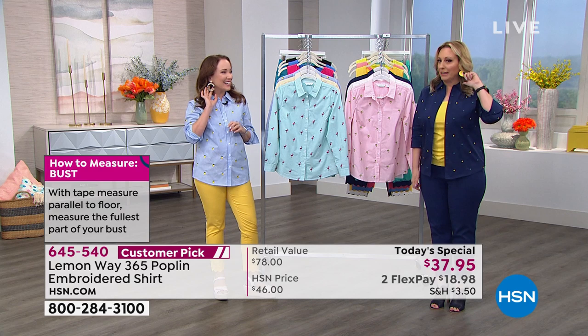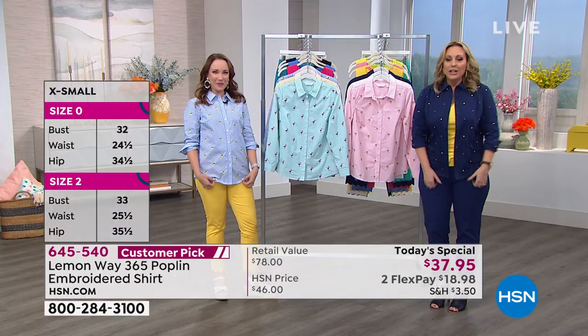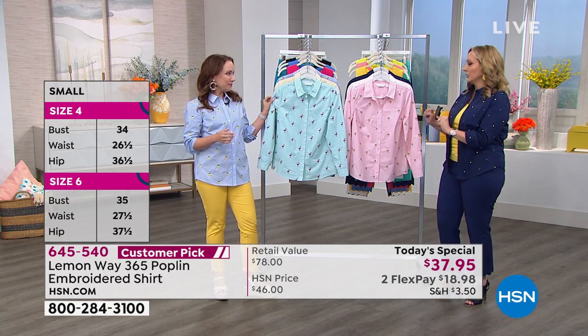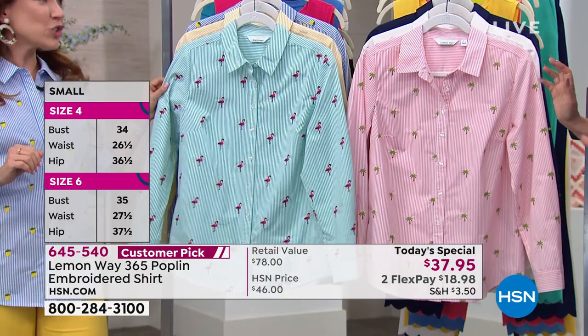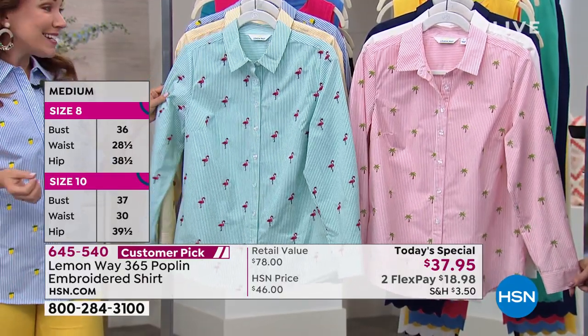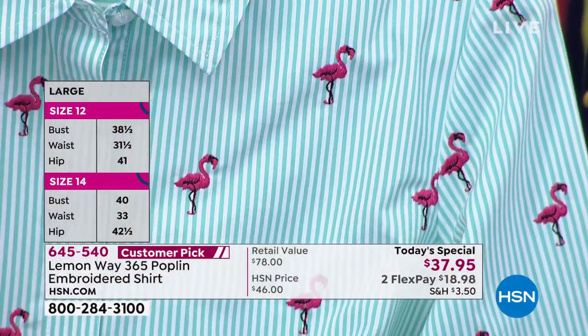Thank you! I do have Lemon Way earrings on too. Look how cute. The lemons are probably my favorite. Let's talk about the Today's Special. The choices aren't just colors, they're like your imagination — these beautiful little embroidered motifs. This is our second TS for Lemon Way. I'm so excited about these fun little styles for spring and summer.